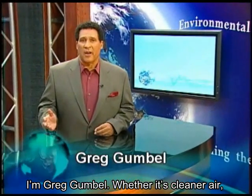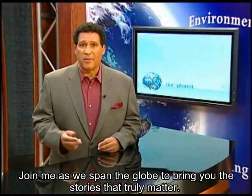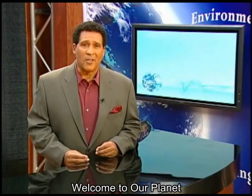I'm Greg Gumbel. Whether it's cleaner air, sustainable development, or energy efficiency, join me as we span the globe to bring you the stories that truly matter. Welcome to Our Planet.